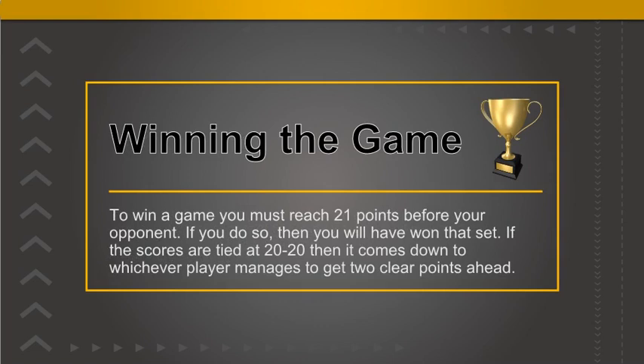To win a game you must reach 21 points before your opponent. If you do so, then you will have won that set.